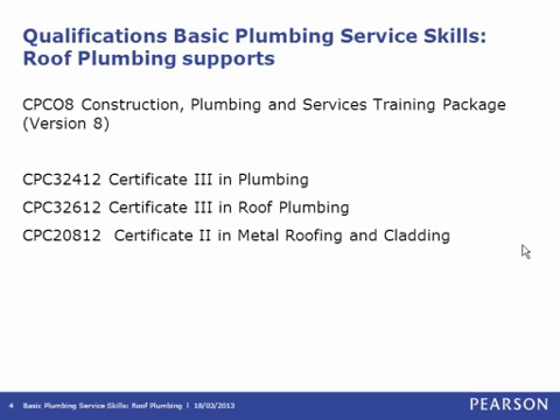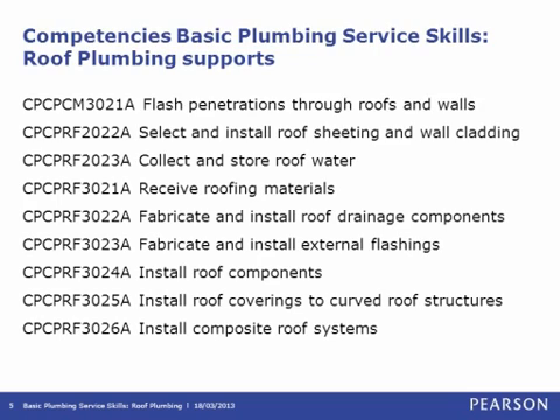Please note that Version 8 of the training package was endorsed and released in December 2012. The competencies that Basic Plumbing Services Skills Roof Plumbing supports are from the Common and the Roofing Streams — the relevant roof plumbing competencies, and also the Common Stream competency: 3021A Flash Penetrations Through Roofs and Walls, which pertains to the roof plumbing area.